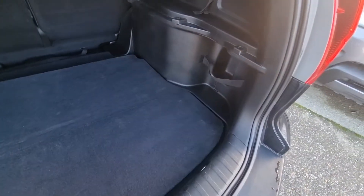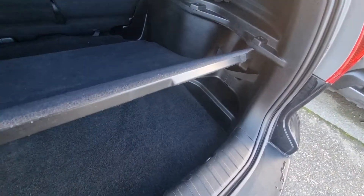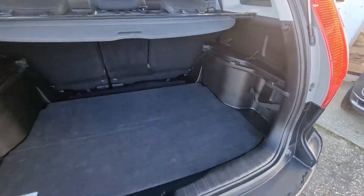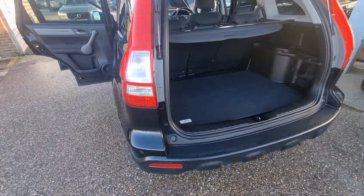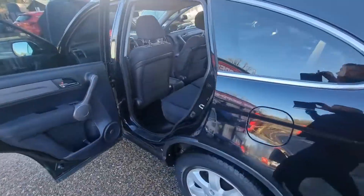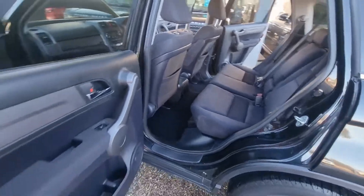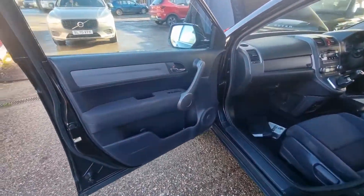It's got two parcel shelves, believe it or not. That one goes on the stays here, and then you've got another one there. It's a little bit strange, but Honda have always done that. In the back seat — door card — and into the front.